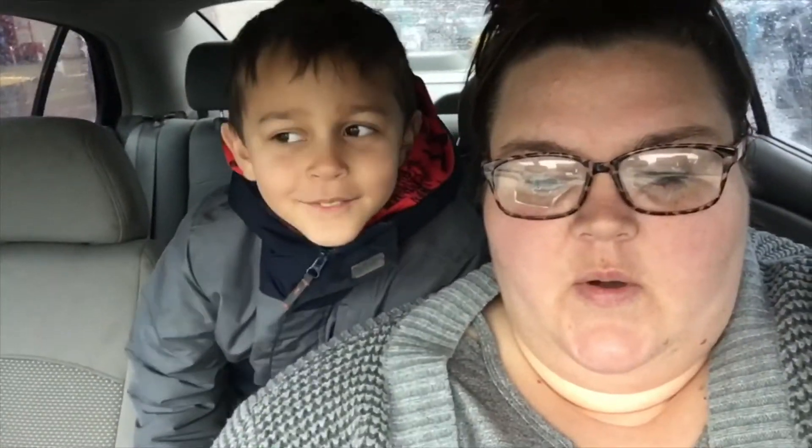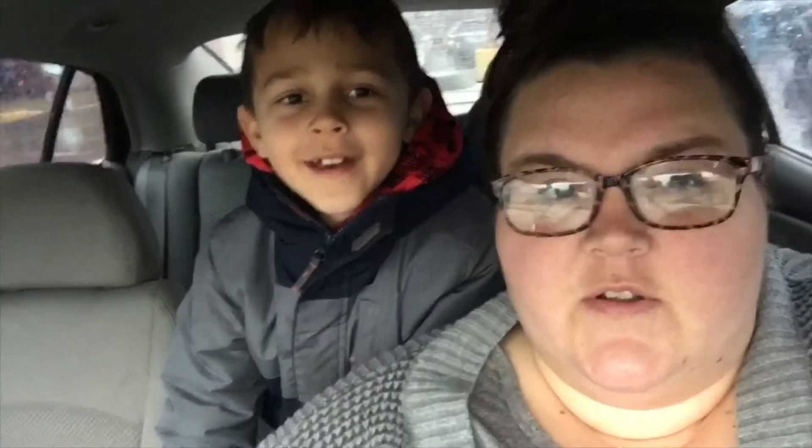Hi guys, welcome back, thanks for choosing this video to watch! So today we're doing something a little different — we're gonna do like a little vlog. We're gonna do a family game night! We're at Target, and I'm gonna get an FGTV toy. We found a game online that I want to buy, so we're gonna go into Target and look around and vlog a little bit.